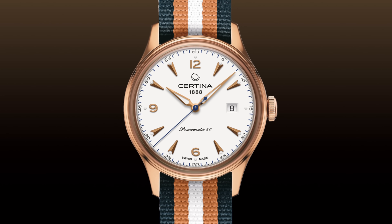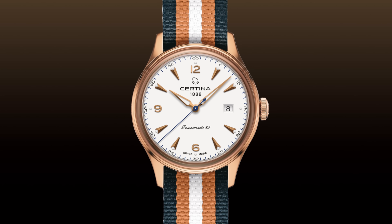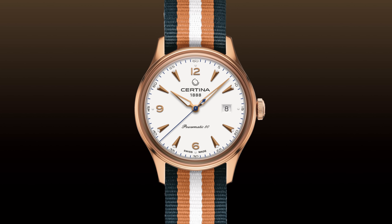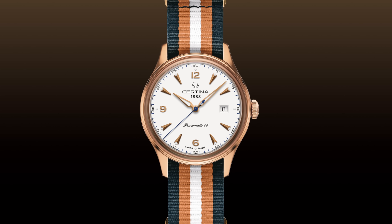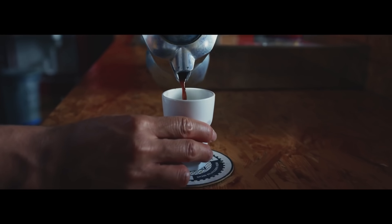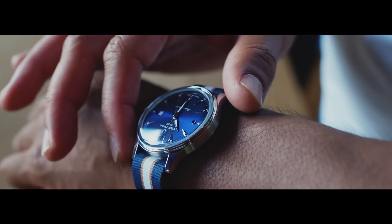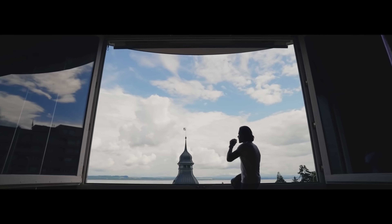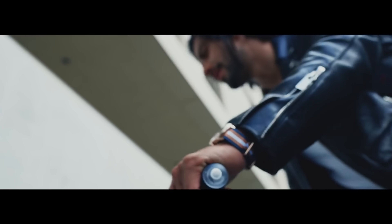Let me take you into the world of Certina, because this is the DS Powermatic 80. Certina were founded in 1880 — a hundred years before the last one. This watch may look quite dainty and small, but it's actually 41mm across, 11mm thick, and you can have it in a variety of different steels, including a PVD gold version.